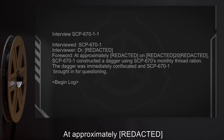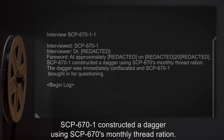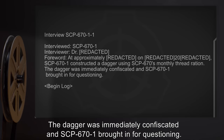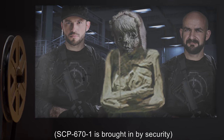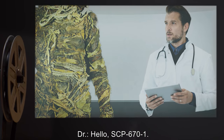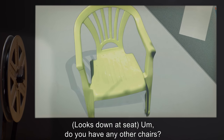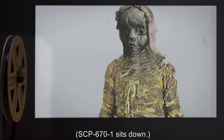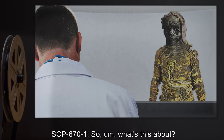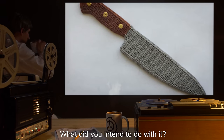Interview SCP-670-1-1. Interviewed: SCP-671. Interviewer: Dr. Forward. At approximately 2000, SCP-671 constructed a dagger using SCP-670's monthly thread ration. The dagger was immediately confiscated and SCP-670-1 was brought in for questioning. Begin log. SCP-670-1 is brought in by security. Doctor: Hello SCP-670-1, please have a seat. SCP-670-1 looks down at the seat: Do you have any other chairs? Doctor: I'm afraid not. SCP-670-1: Can I stand? Doctor: No. SCP-670-1 sits down.